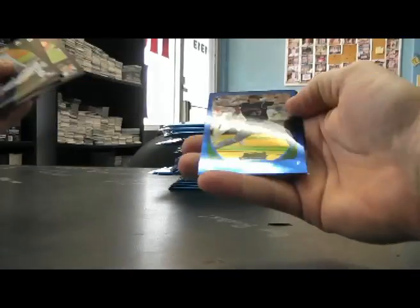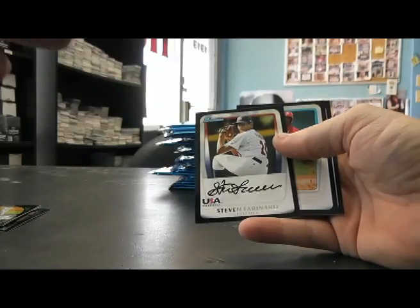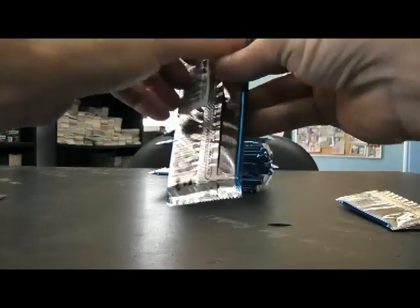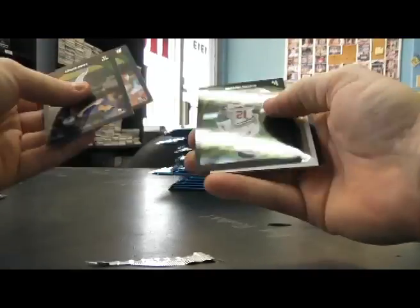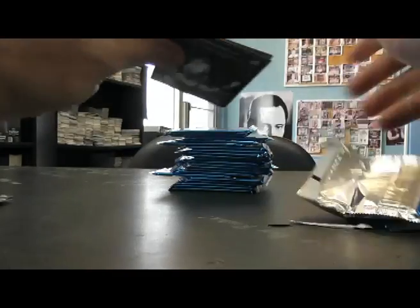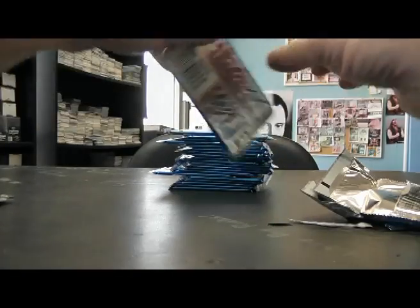Starting off with the blue Allen Johnson Blue Refractor, numbered 1 of 199, base. One up, one down — Brian Broderick Refractor.